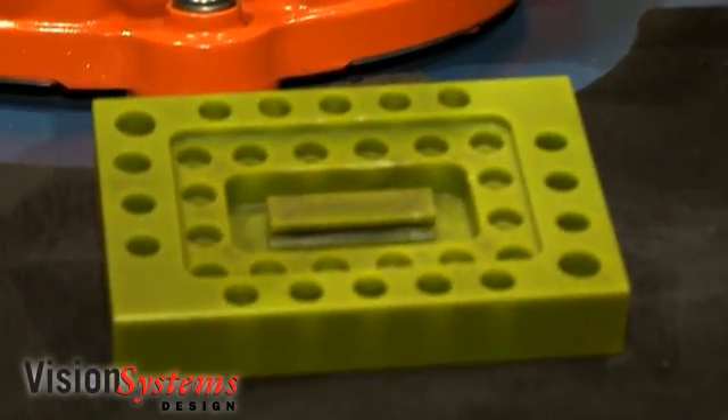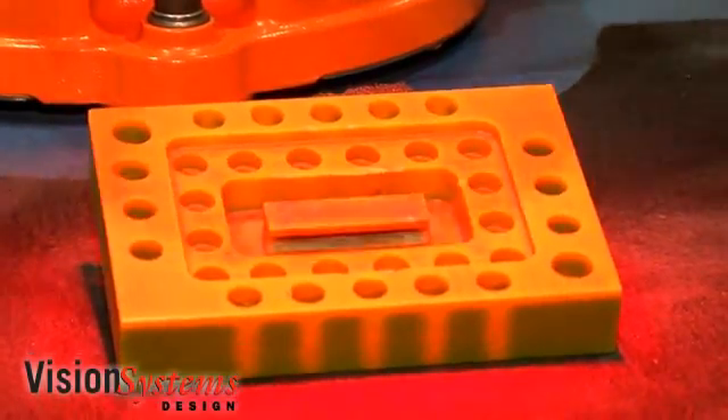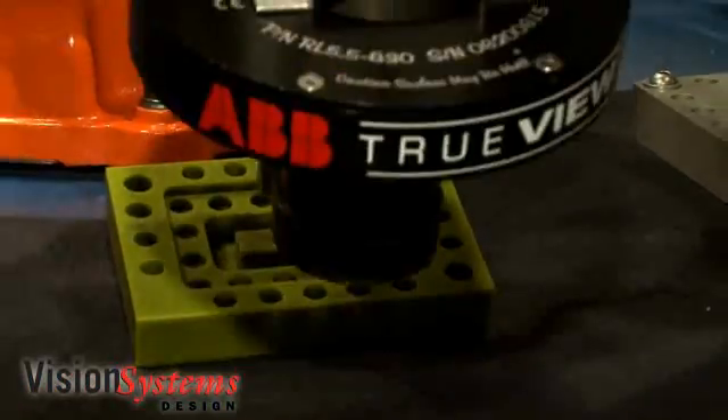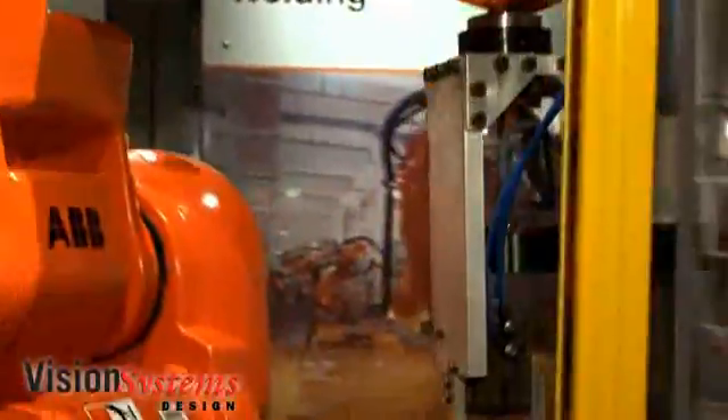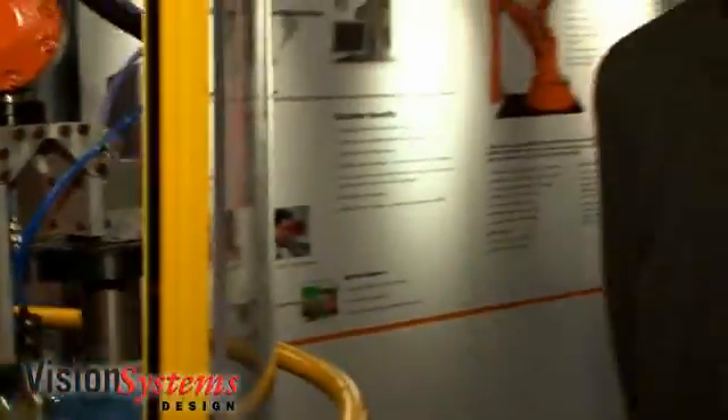The second advantage of using a robot with vision is that if you do have a conveyor system or containers and they become deformed over time, the robot is capable of seeing that and dealing with the variations that the parts may present to the robot.